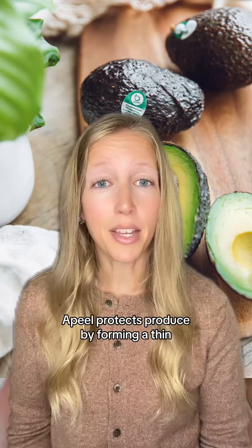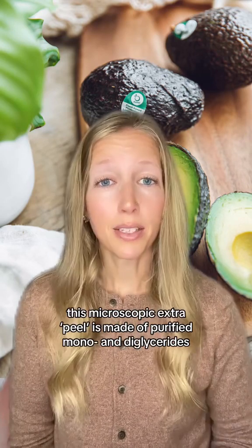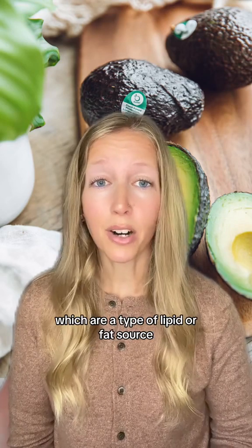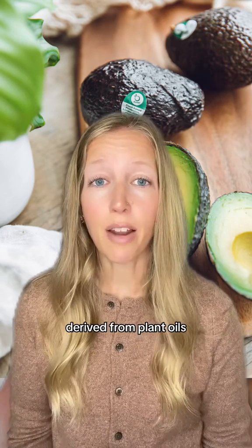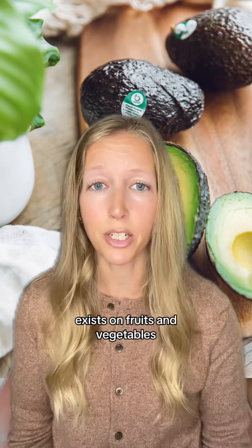Apeel protects produce by forming a thin, edible peel on the fruit's surface, similar to the plant's cuticle layer. This microscopic extra peel is made of purified monoglycerides, which are a type of lipid, or fat source, derived from plant oils to mimic the natural protection that already exists on fruits and vegetables.